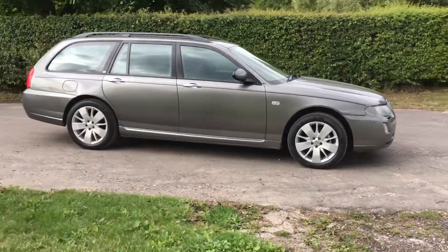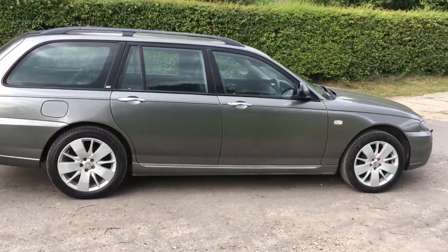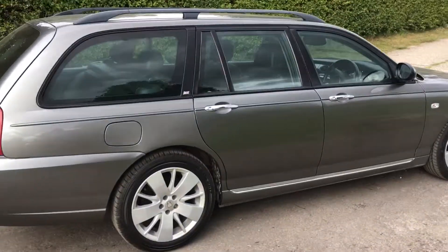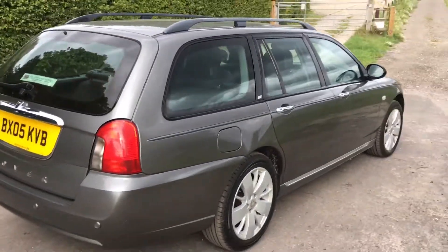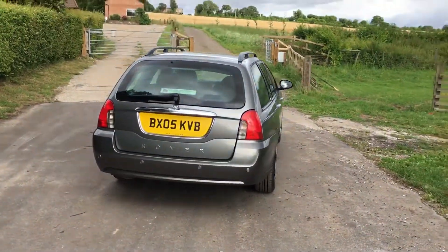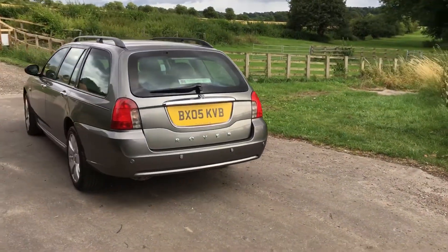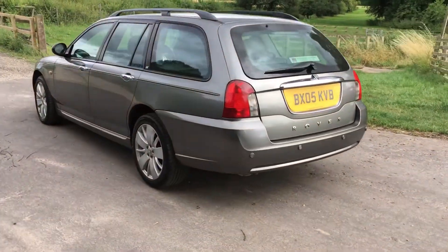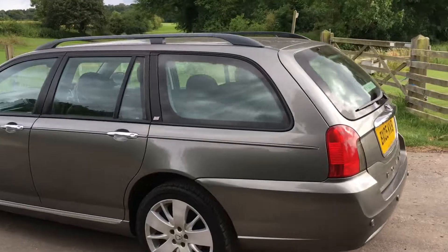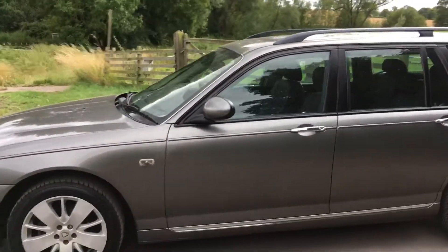A classic that is — they don't make them anymore, and anyone who ever owned one always had good words to say about just how well these end-of-the-line Rover 75 tourers perform and handle. This one's very special — it's called the Contemporary SE, which is higher up the range than the Connoisseur.